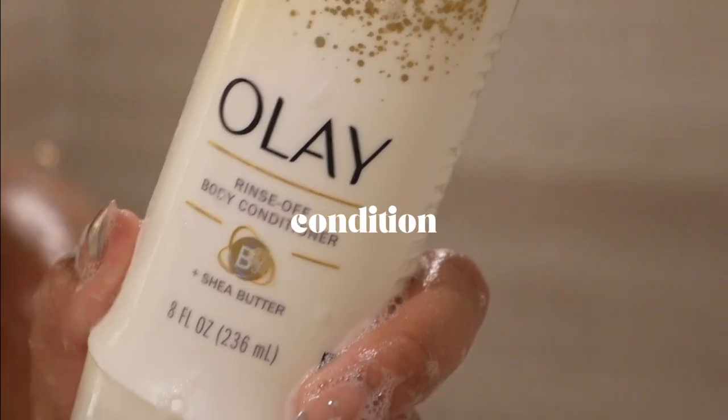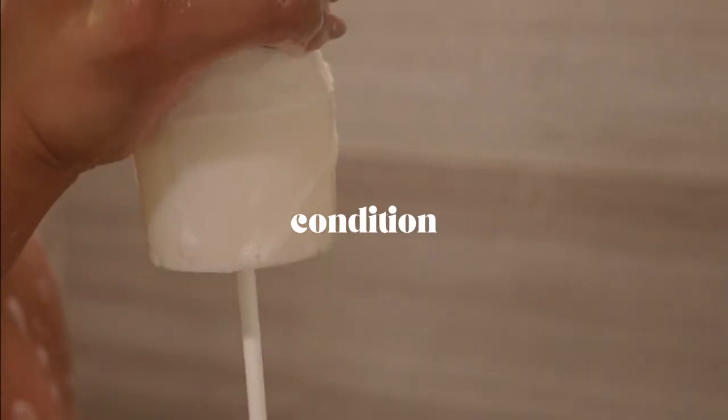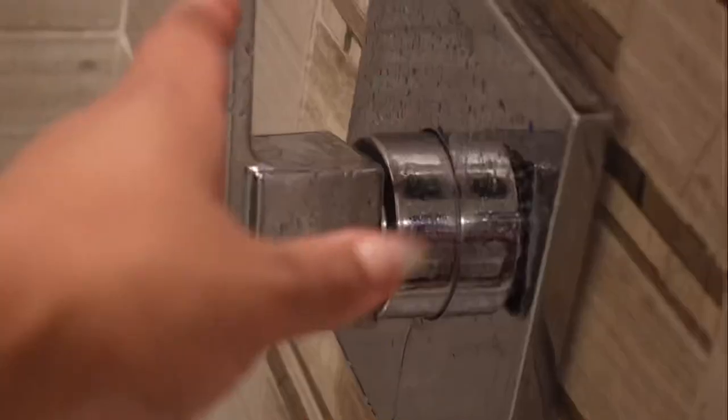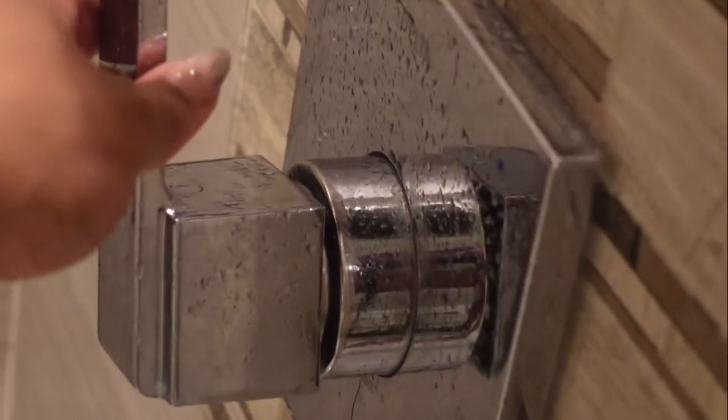I'm making sure I get all the soap off my body, and then we're going to go in with one of my faves. If you don't get anything from this shower routine, please pick this up — this is the Olay Body Rinse conditioner. Highly recommend. It just makes your body feel super soft, especially after all that exfoliation; you need to reapply some moisture to the skin and this is what you need.